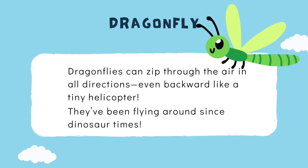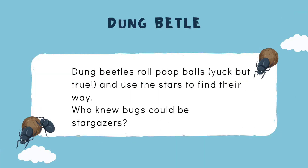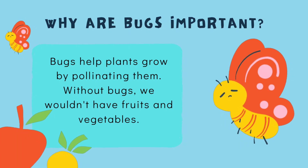Dragonflies can zip through the air in all directions — even backward — like a tiny helicopter. They've been flying around since dinosaur times! Dung beetles roll poop balls — yuck, but true — and use the stars to find their way. Who knew bugs could be stargazers?